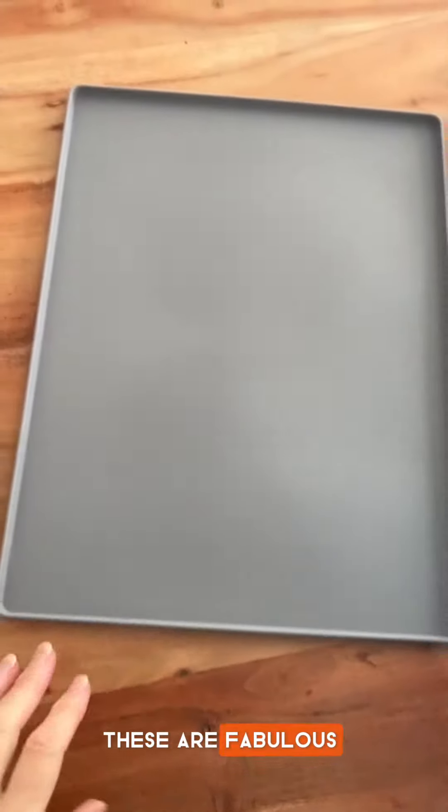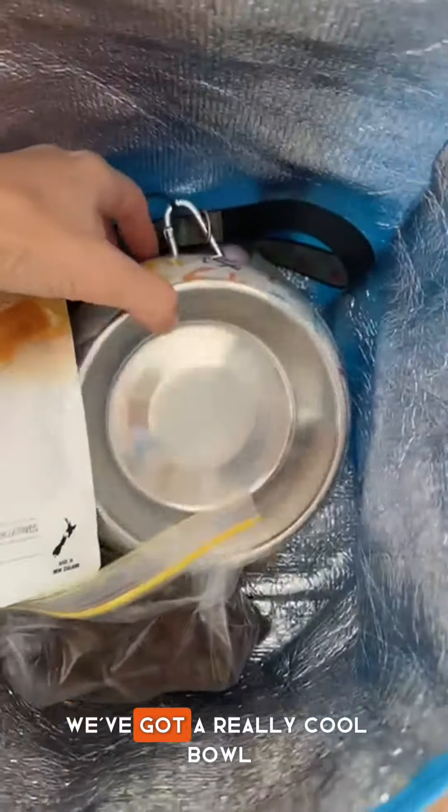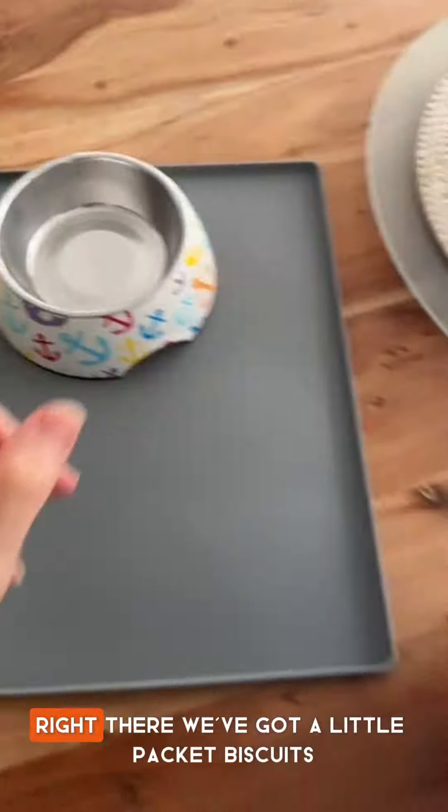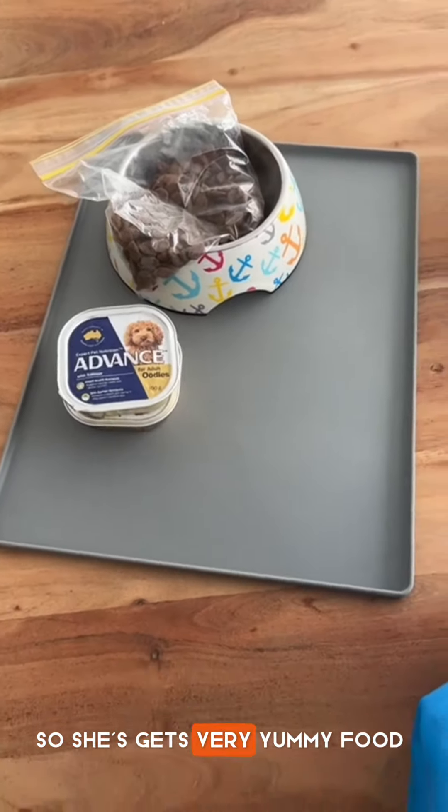We've got a mat — these are fabulous to put her food on so the ants don't get to it. We've got a really cool bowl right there. We've got a little pack of biscuits, her special biscuits. We've got some wet food, and she's also got chicken in the fridge, so she gets very yummy food.